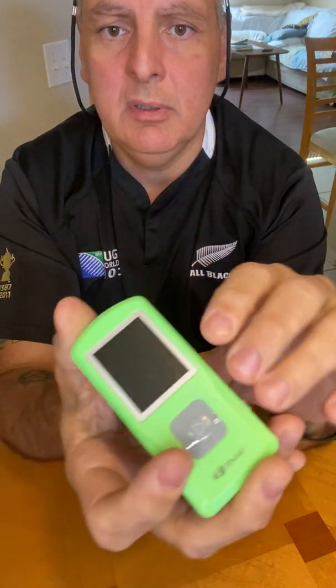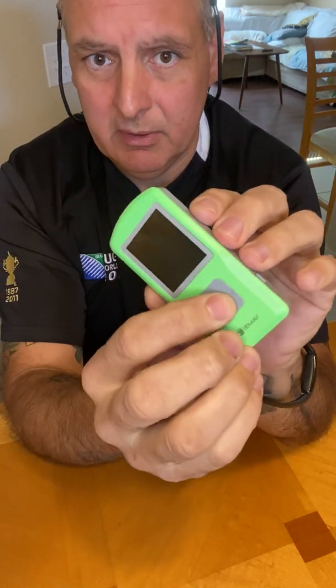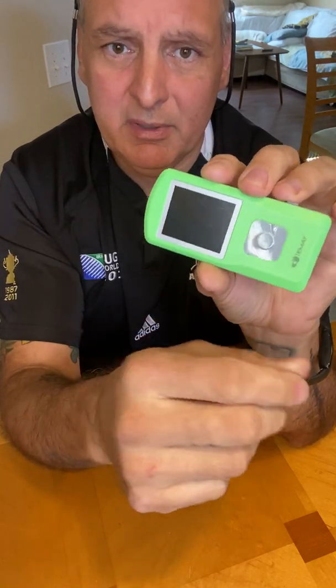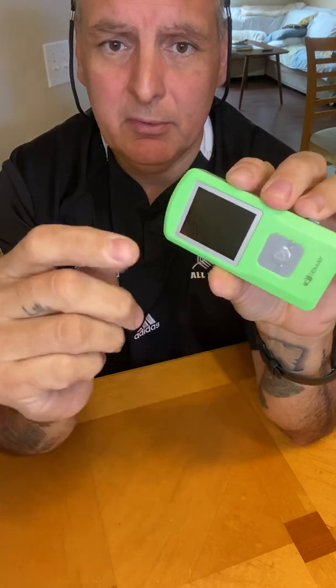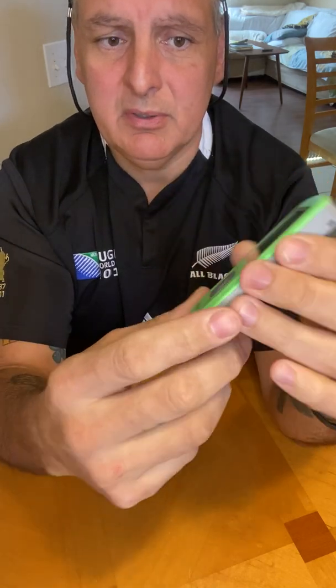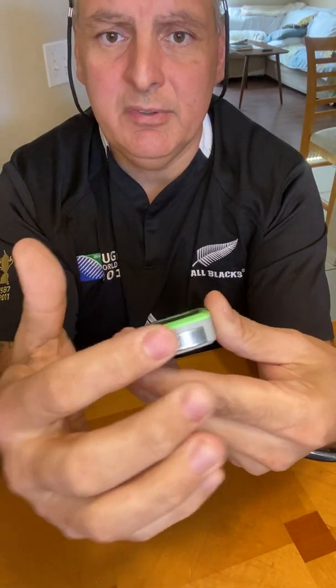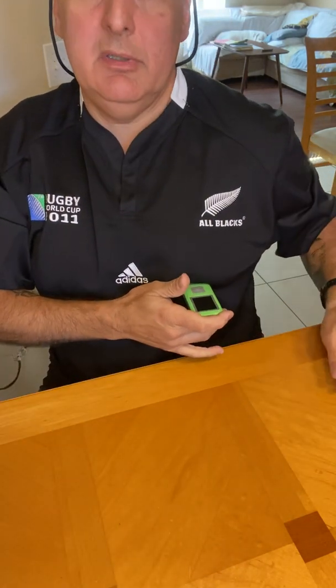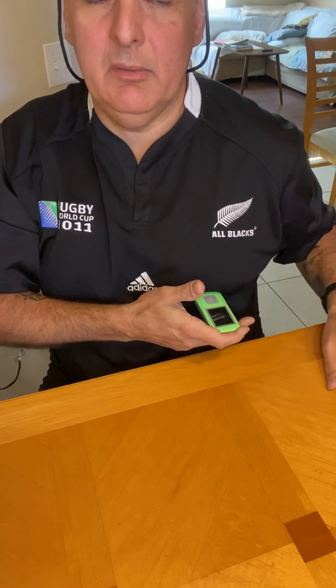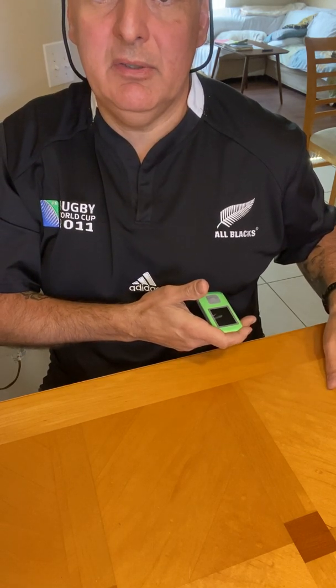As you can see, it's super light and small. It has an on/off button here. Now, there are four different ways you can test yourself, though they recommend two of them. One recommended method is to hold it here with the sensors against your chest, right by your heart. The test lasts 30 seconds — you'll hear a beep, and once it stops beeping, it gives you your result.